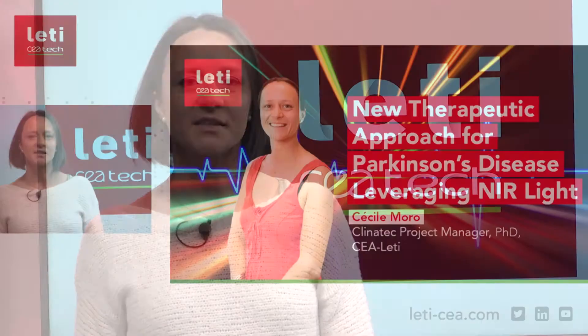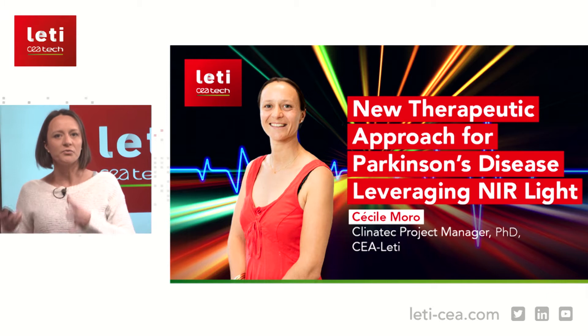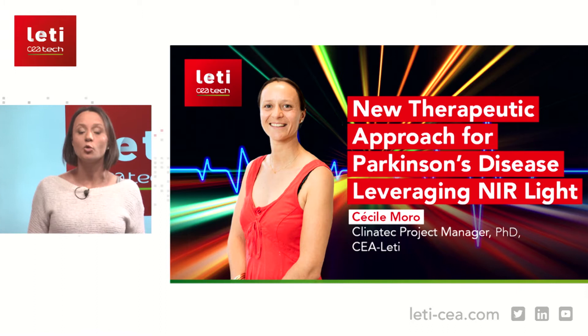Thank you, I'm very happy to be here with you today. That's really important for me because I think new discoveries will be at the link between different disciplines — biology, physics, optics. It's a way to have innovative therapies, and that's what I would like to talk about today, especially for Parkinson's disease, which is a very burdensome disease for patients and for which we currently have nothing.